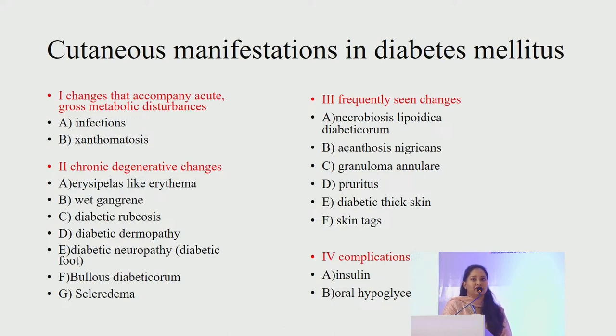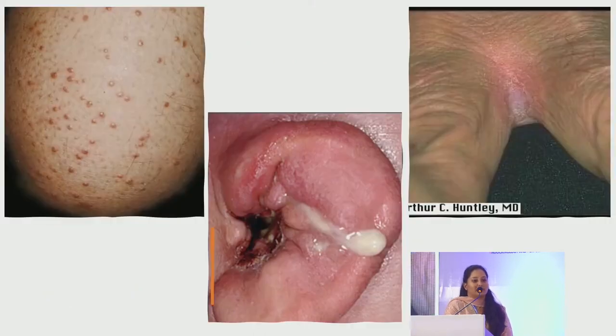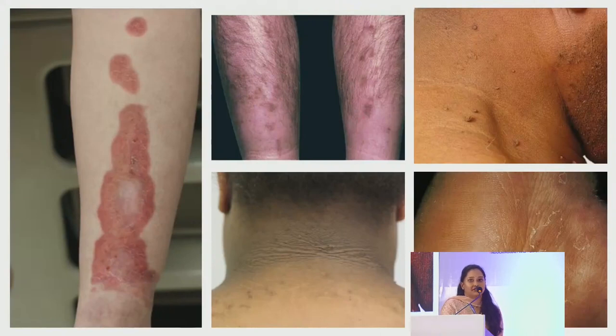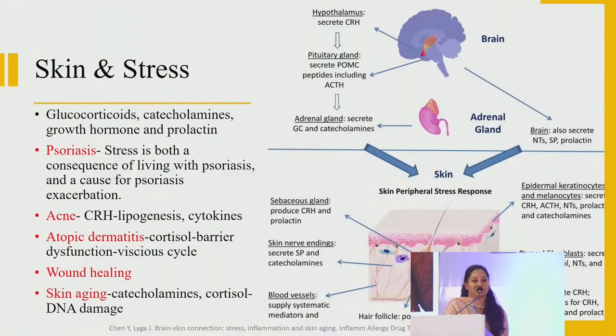With insulin injections, lipodystrophy and lipohypertrophy were previously observed but with newer insulins we hardly see these side effects. The pictures shown include eruptive xanthomas, malignant otitis externa, candidal intertrigo, hammered toes due to diabetic neuropathy, erysipelas-like erythema, diabetic ulcers, gangrene, necrotizing fasciitis and folliculitis. Also shown are necrobiosis lipoidica, dermopathy, skin tags, acanthosis nigricans and bullosis diabeticorum.